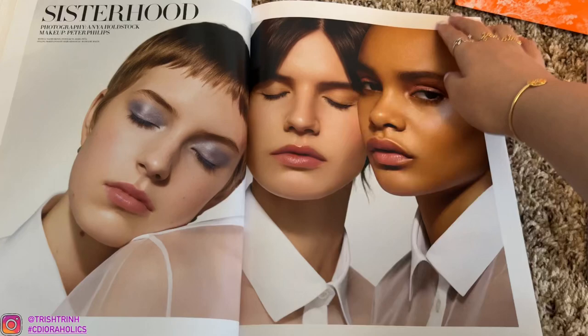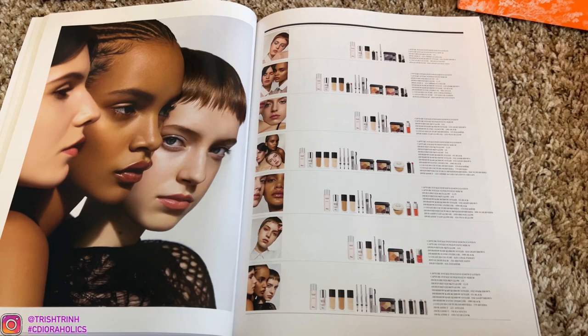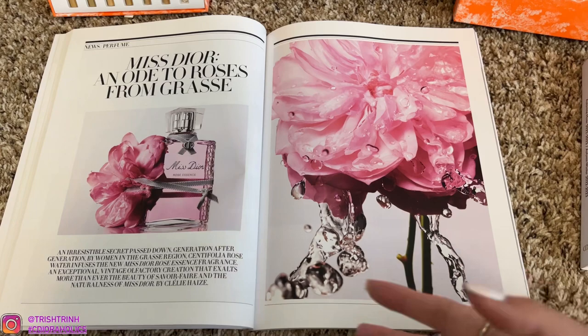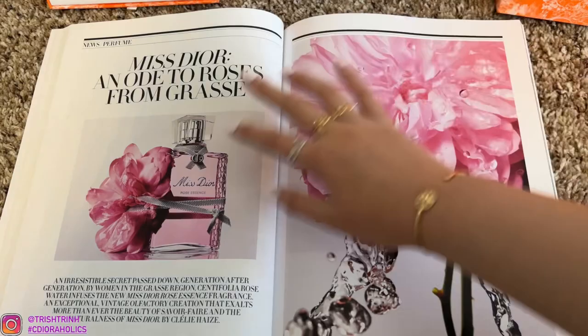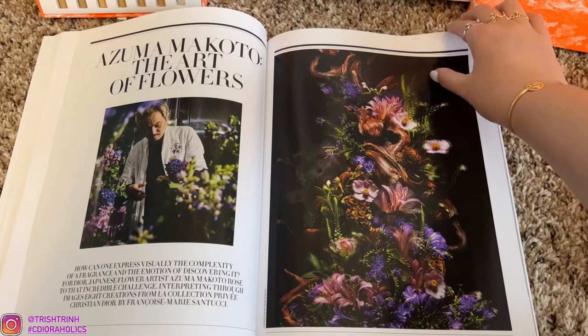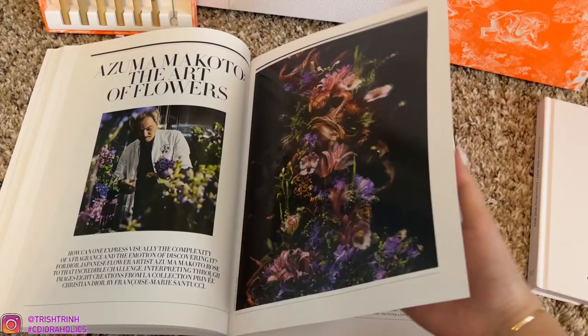Makeup. And then they show you all the makeup products they used on the model in each of the photos we just saw. The Miss Dior Perfume — this one is Rose Essence. It's a really, really nice perfume. I actually made a reveal on it, so I'll link that video down below if anybody wants to check it out. The packaging is super nice and the bottle itself is super light. More about that perfume. And this is for the Privé perfume fragrances — like Grand Bal, Gris Dior, Sakura. There's a lot of fragrances. Lucky. Yeah, just amazing.